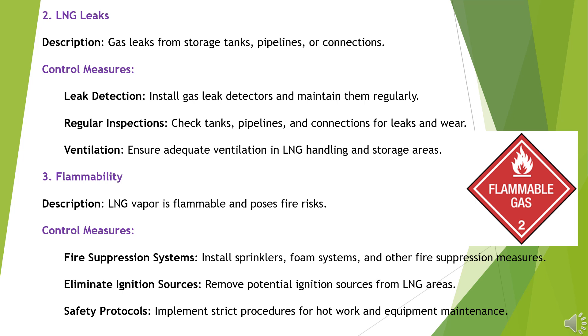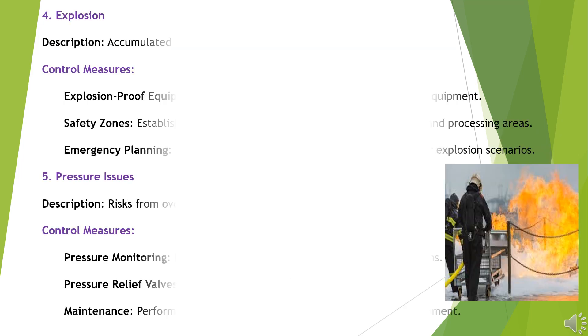Hazard 3: Flammability. LNG vapor is flammable and poses fire risks. Control Measures: Install sprinklers, foam systems, and other fire suppression measures. Remove potential ignition sources from LNG areas. Implement strict procedures for hot work and equipment maintenance.